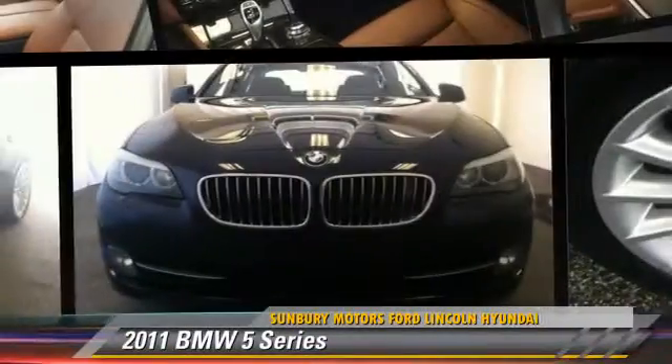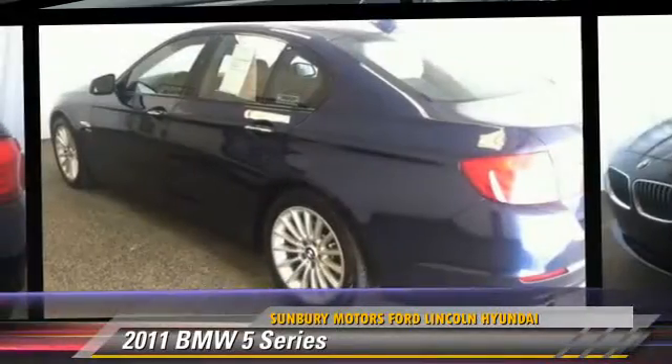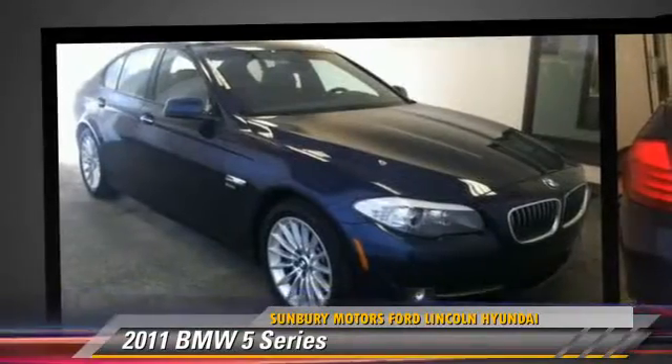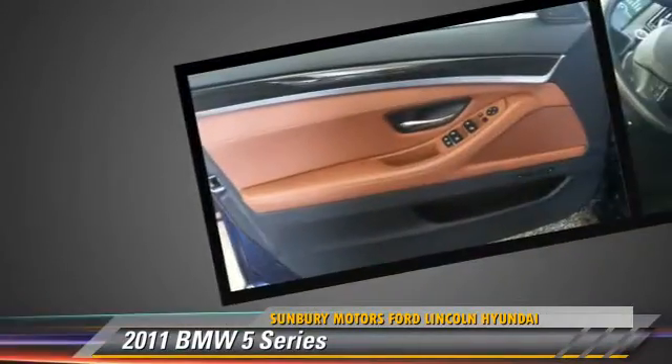Powered by a turbo 3-liter 6-cylinder engine with an automatic transmission, this vehicle with fewer than 35,000 miles on the odometer gets up to 23 miles per gallon. Give us a call to schedule your test drive today.